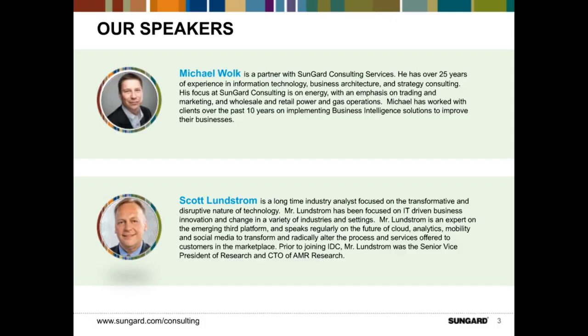I'm Mike Wolk, a partner with SunGuard Consulting Services. I've been in the consulting IT business for over 25 years and I've had a focus on information management for the last 10 years. Scott, I'll hand you off so you can do your introduction. I'm Scott Lundstrom, group vice president and general manager of IDC Financial Insights. I spent about the last 15 years as an analyst, and prior to that about 20 years as a practitioner, working as a DBA and a development tool specialist in the commercial software business.